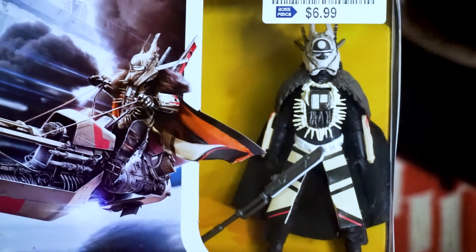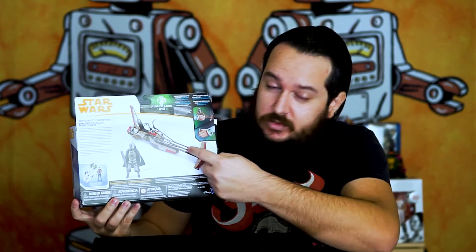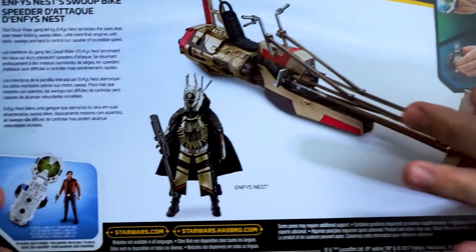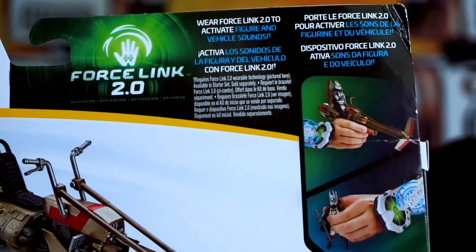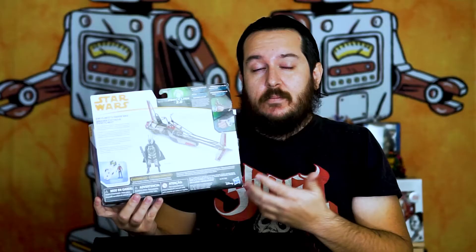Looking at the front here, it has a bubble and you can see the figure. She also comes with a weapon. As we take a look at the back it shows what you get in the box: the swoop bike, Enfys Nest, the weapon, and it also discusses Force Link a little bit more on the top.